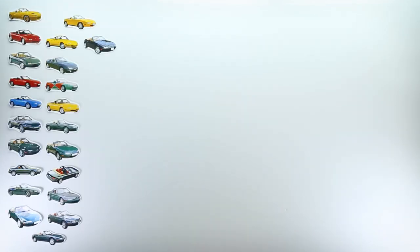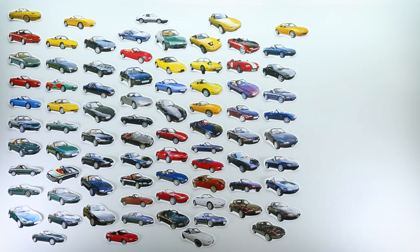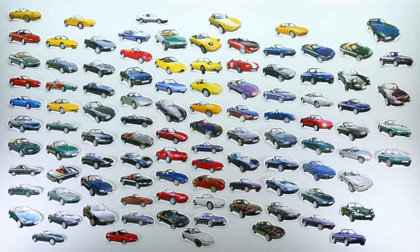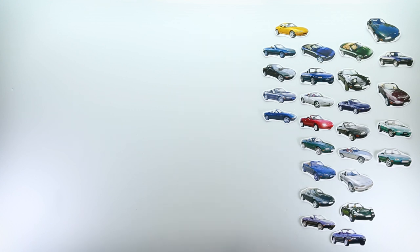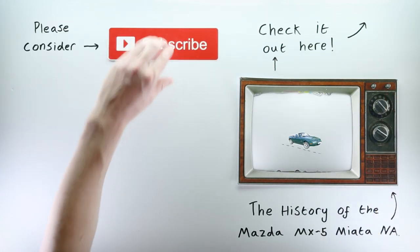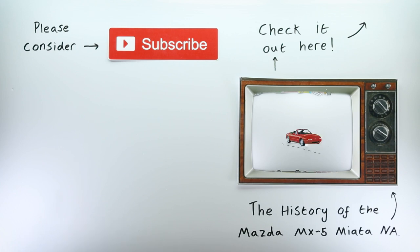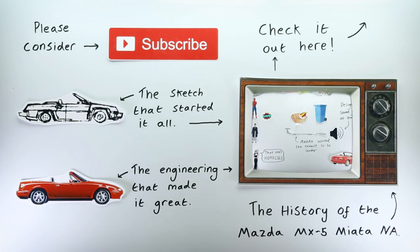You asked for it, so I'm making it. Here's every single Mazda MX-5 Miata slash Yunos Roadster NA special edition ever made between 1989 and 1998, plus the most notable concept cars too. Strap yourself in, because there's over 100 of them. Before we begin, if you want to know anything about the Mazda Miata's inception, please check out my video on the history of the Mazda MX-5 Miata NA — packed with information on the car and the people who made it, ranging from the sketch that started it all to the creative engineering solutions that make it such a special car.